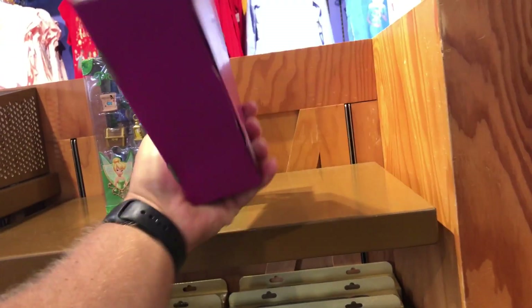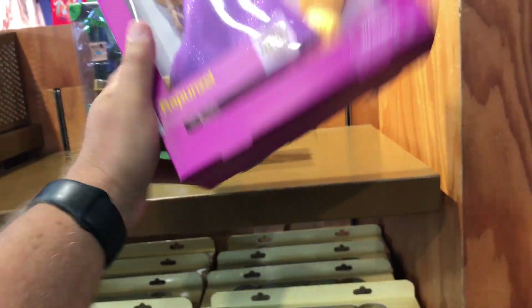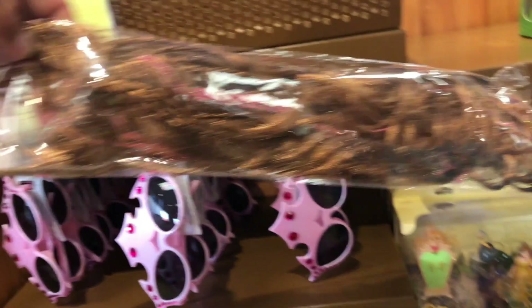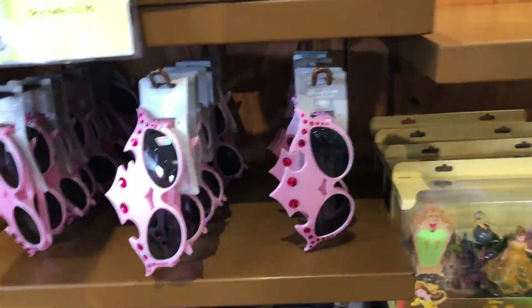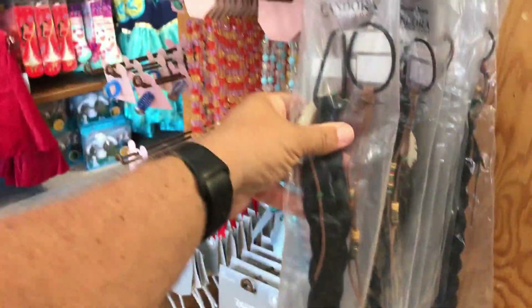And then there's Rapunzel for $21.99. Without a price it's free, right? You need a brown hair extension? 99 cents. Which is weird because over here it's $2.99 for that one, or a braid.